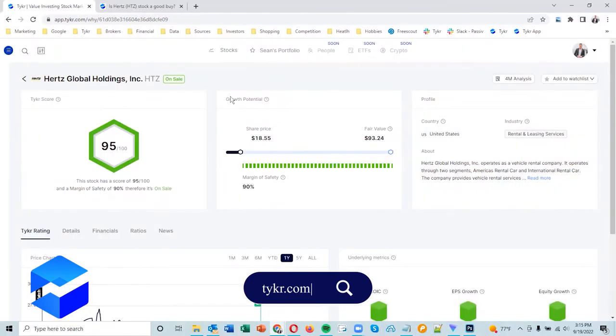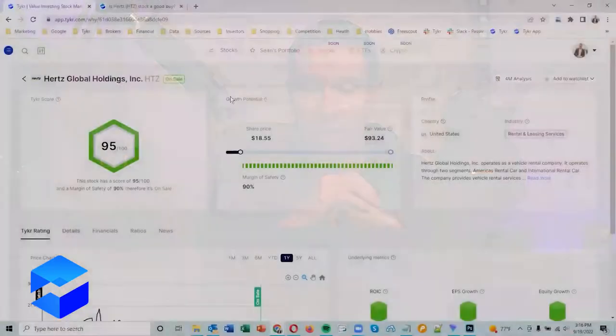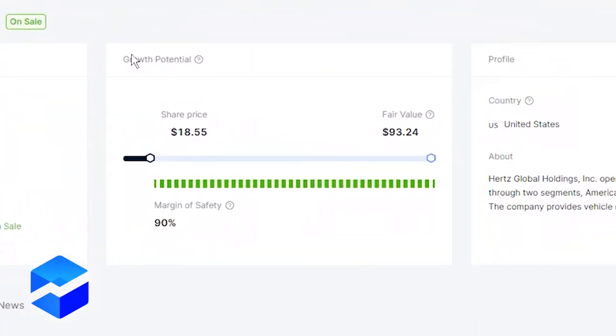With this stock, I was a bit surprised when I first logged in. I see a 95 out of 100 — that is outstanding. This is a company that went bankrupt and then went recently public in the last few years. So to hit a score that high is quite impressive. The margin of safety is 90%, share price is around $18, and the fair value is $93. So a lot of upside potential, and overall the financials do look really good.